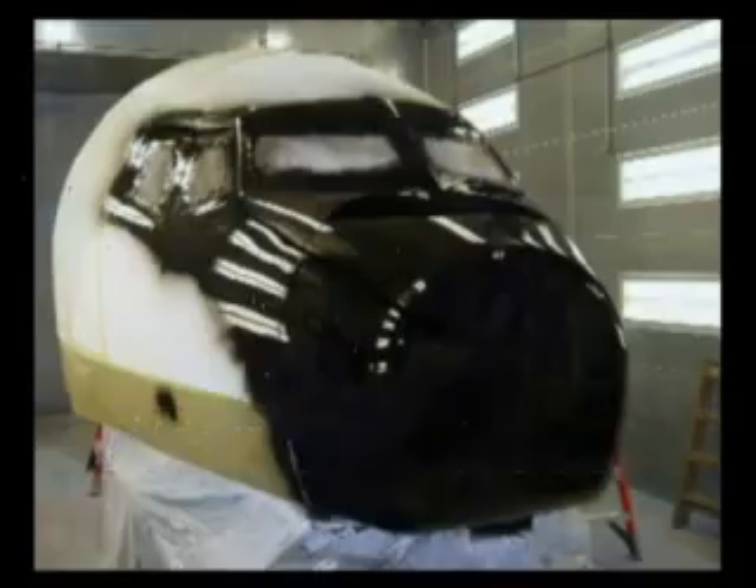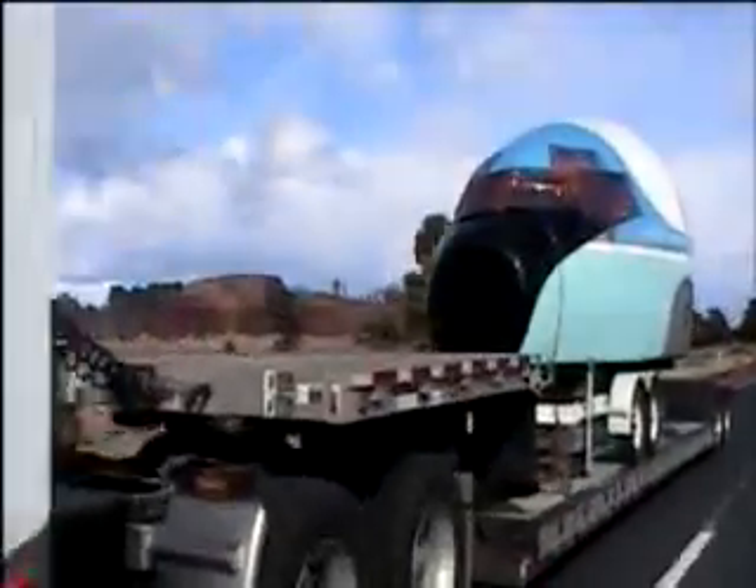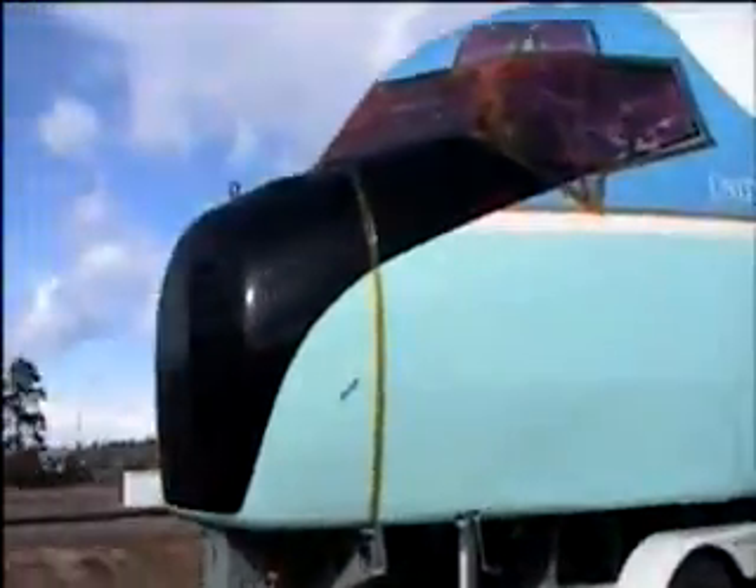Six years later, it's repainted and soon to be on its way to Simi Valley, California. Through almost eight years of tireless effort, Steve, along with Justin Kelly of Kelly Manufacturing, steadfastly worked to restore the flight simulator for its ultimate destination here at the library.